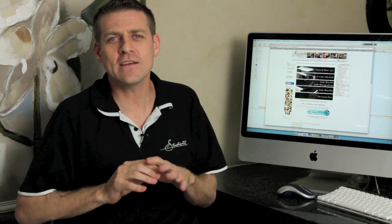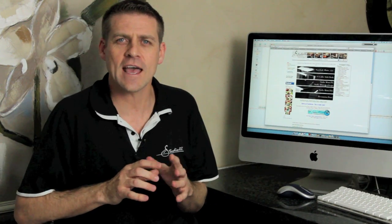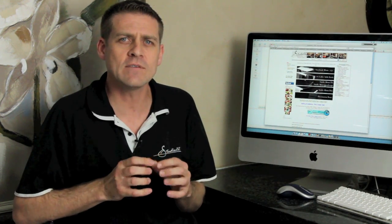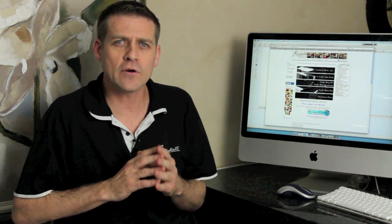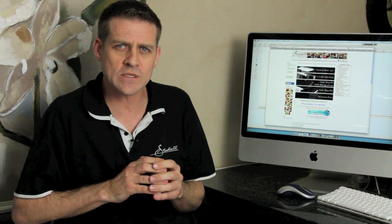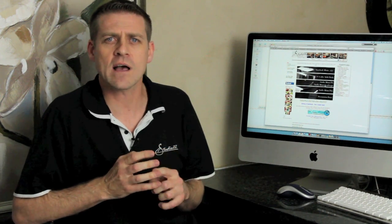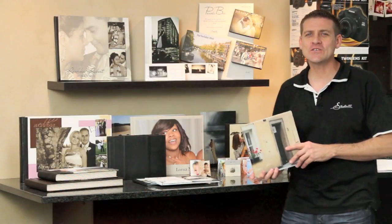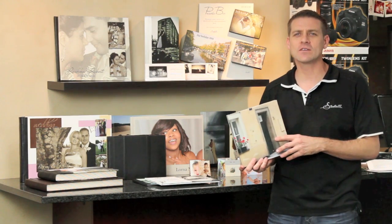Design can be submitted by any software package of your choice as long as it's an 8-bit RGB file in 300 DPI saved as a JPEG. We have Photoshop files available on the Studio 22 website — templates for the covers and the pages — at www.studio22.co.za. Studio 22 also offers a design service if you'd like the book created for you.